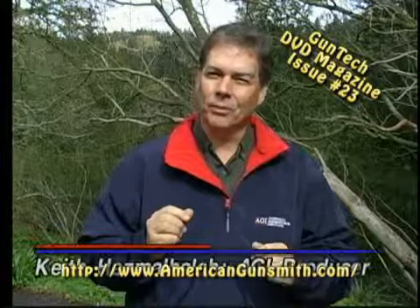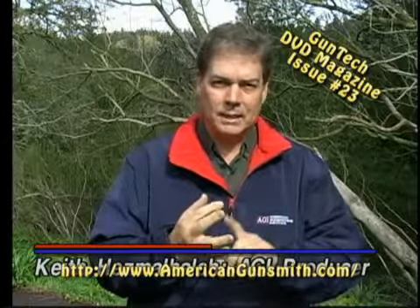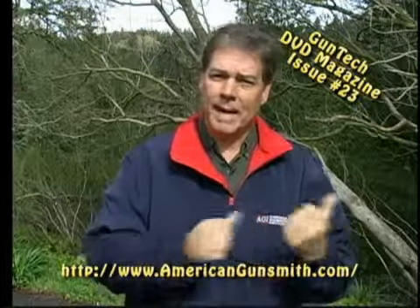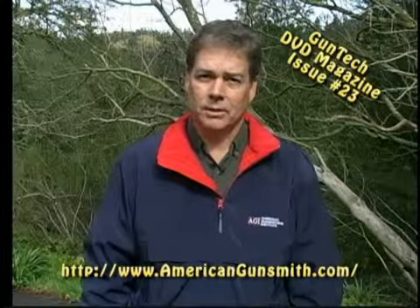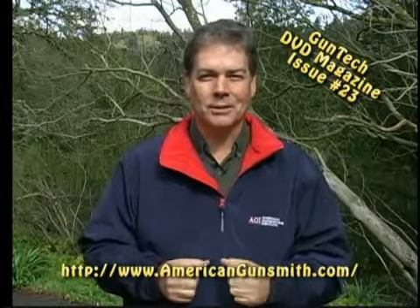Thanks, Ken, for that tip from the workbench from the SHOT Show. For those of you who are new to GunTech or seeing it for the first time, this month's issue and next month's issue are both our annual SHOT Show issues — we do this every year. We'll be back in May with the regular issue of GunTech with all of our regular features, but most of our regular features are still in this issue, we're just doing them from the SHOT Show so you get to see more.